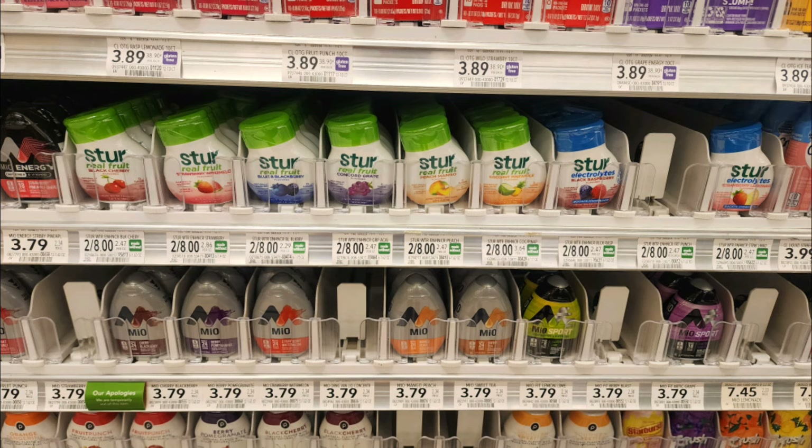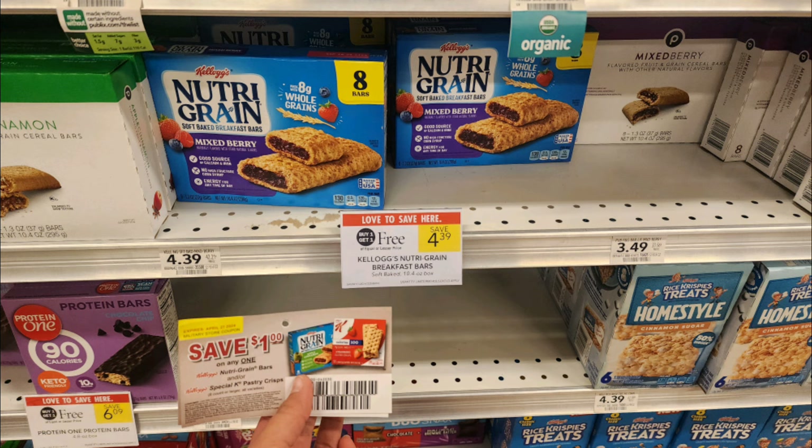Our first Publix deal is on these Stir water enhancers. They are $4.00 each and we have a Social Nature rebate for 100% cash back, making one of these completely free. Next we have these Nutri-Grain bars.